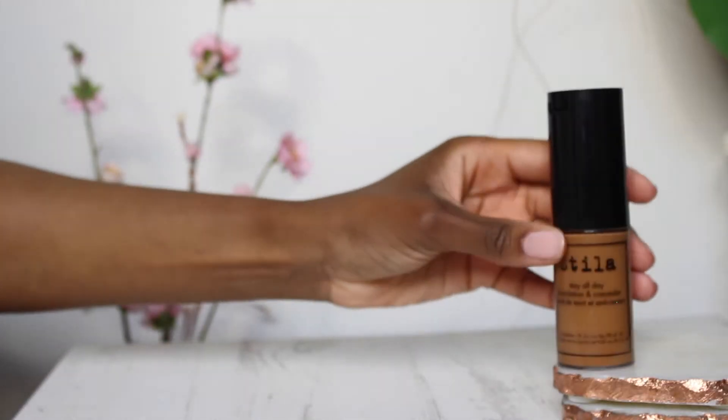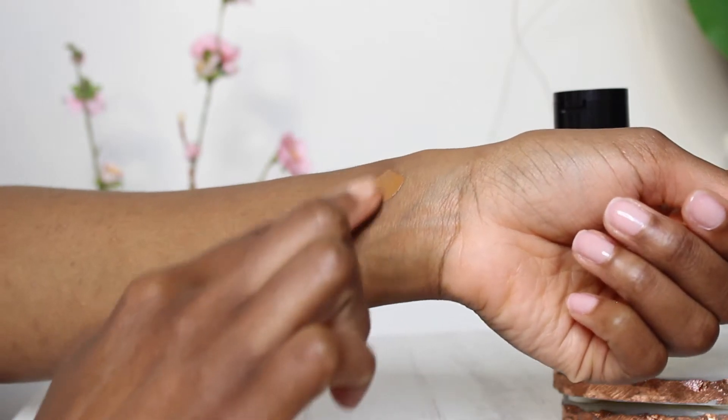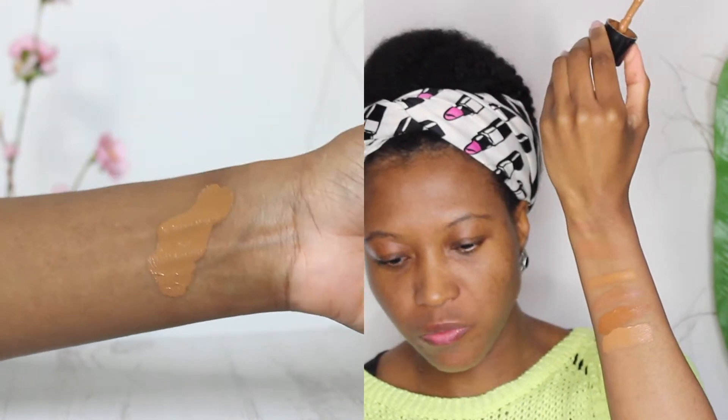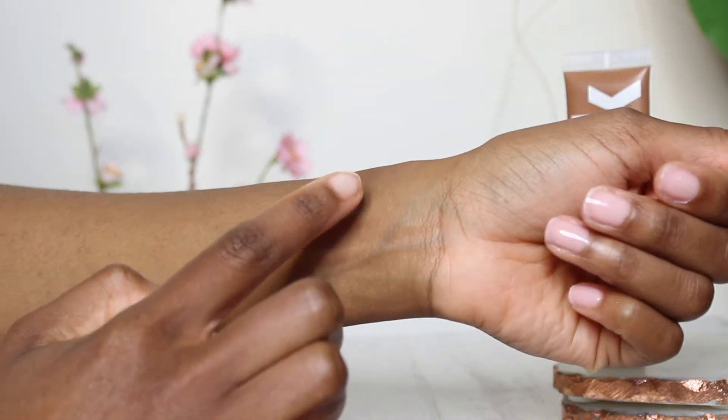Next we have the Stila All Day Foundation and Concealer. I really like the packaging because it has the concealer on top, then you pull the lid off and there's a foundation with a spatula, which I think is pretty cool. This is shade Warm 13. It's on the sheer side but it leaves me very greasy. Next up we have the Milk Makeup Blur Liquid Matte Foundation in shade Golden Deep.